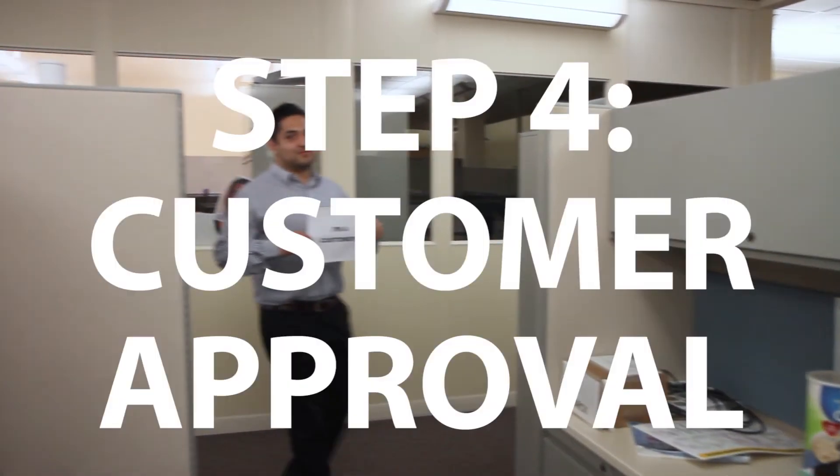Now we just need customer approval. I approve.